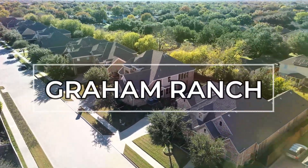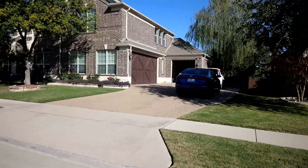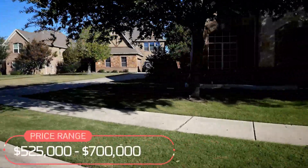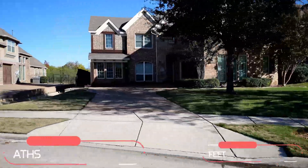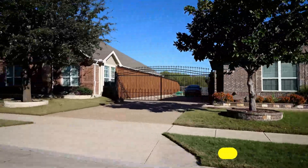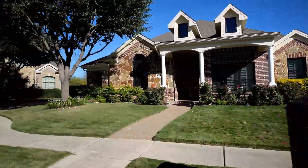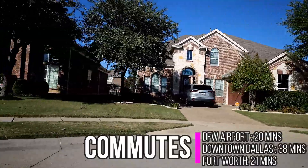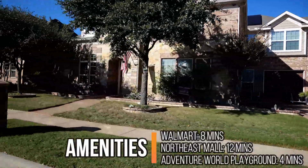Graham Ranch is a newer development in the center of North Richland Hills. Homes were built in the early 2010s and the community has a median home value of $625,000, with a narrow price range — as low as $525,000 and as high as $700,000. Home values are justified because homes in Graham Ranch are massive, with a 3,600 median square footage. Homes are between 4 and 6 bedrooms and 3 to 5 bathrooms. HOA dues are low at just $395 annually, and your nearest grocery store is the Walmart Neighborhood Market, 8 minutes away. For commuting, DFW Airport is 20 minutes away, downtown Dallas is 38 minutes, and downtown Fort Worth is a 21-minute drive. For those with kids, the Adventure World playground is just 4 minutes away, and the Northeast Mall is a 12-minute drive.